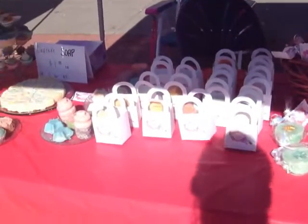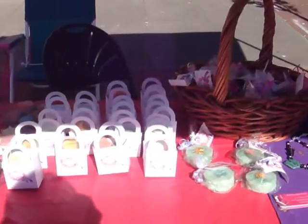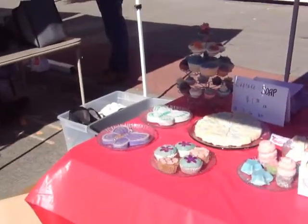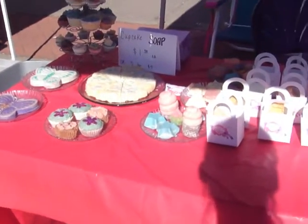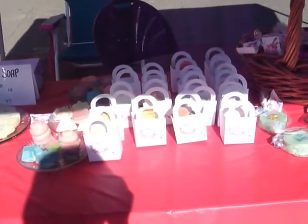Hey guys, it's Kayleen Soap. Just wanted to show you my setup at the Tuesday Market in Hillsboro. I'm in the sun, so I'm not very happy. We were over there last week, and this week we're over here and we're in the sun.